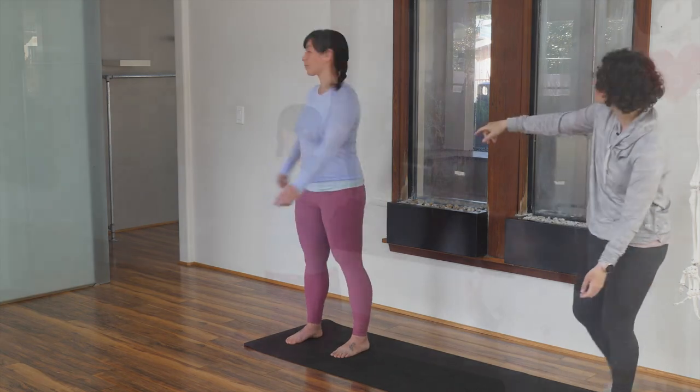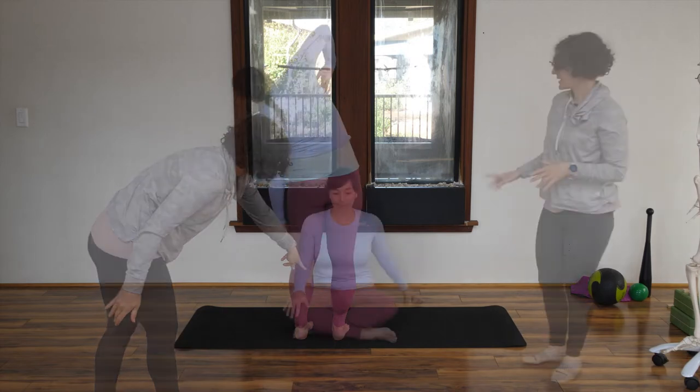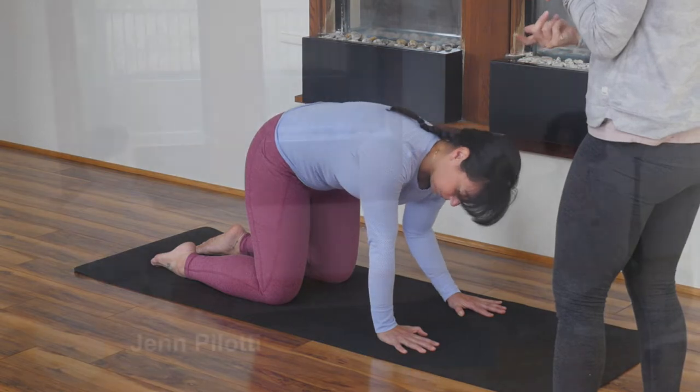Helping clients find both dynamic mobility and stability in the ribcage can be a challenge, as often our more mobile clients struggle with stability, while those with too much rigidity find it difficult to mobilize.